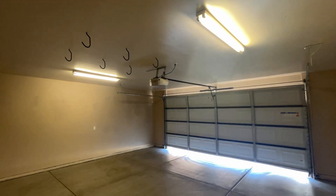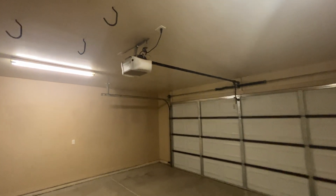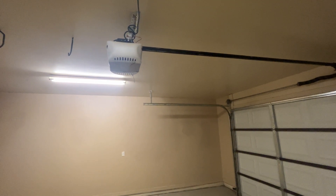We're here 24 hours a day, seven days a week. We do locksmith work, garage door service, door work, and security systems. See you guys in the next video.